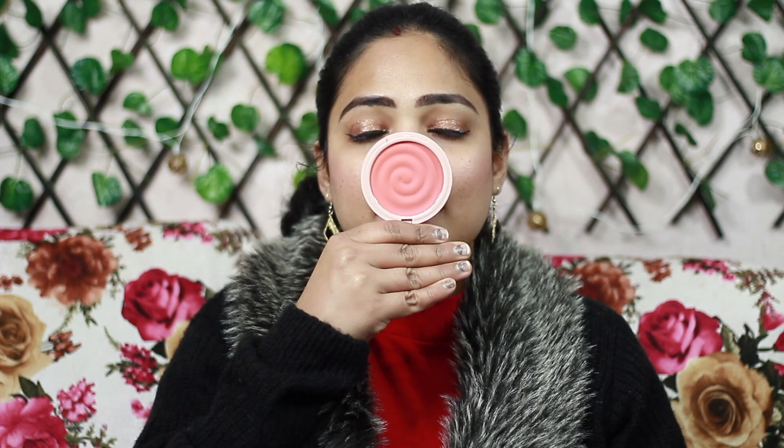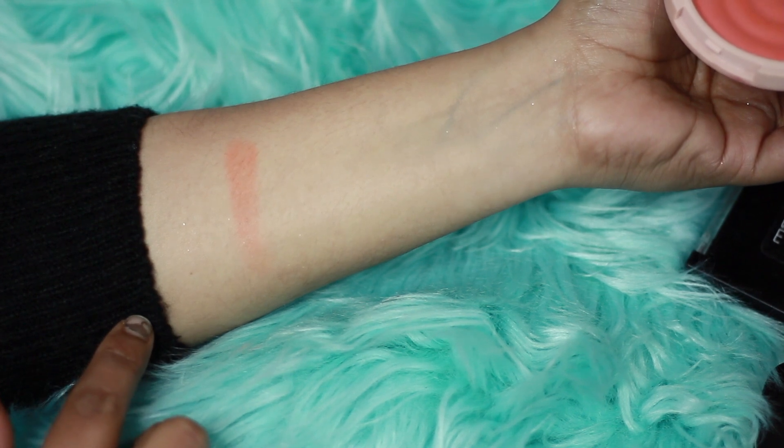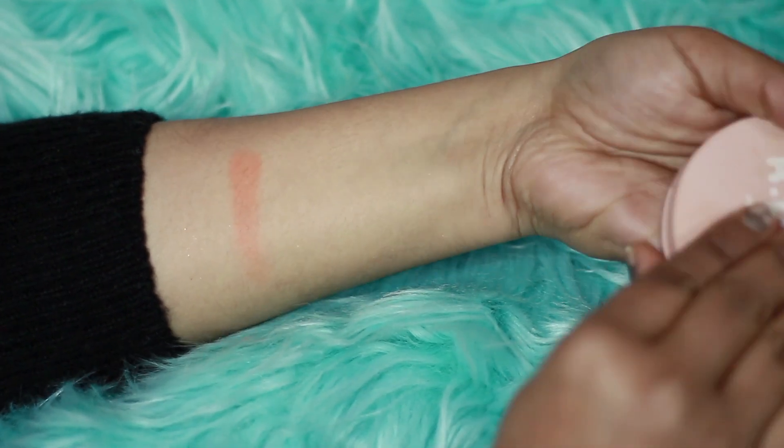The second one is a Peach Blush from My Glam K-Play. It has a little orange shade and the smell is a little strong compared to the pink one, but it has a lot of pigmentation. Because you can't wear pink everywhere, this shade works as a nice dew blush alternative.